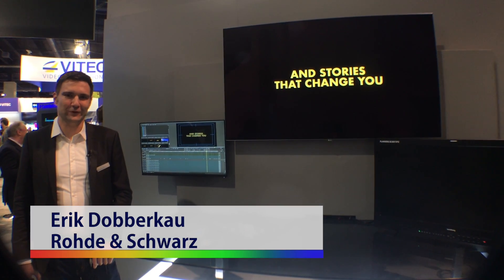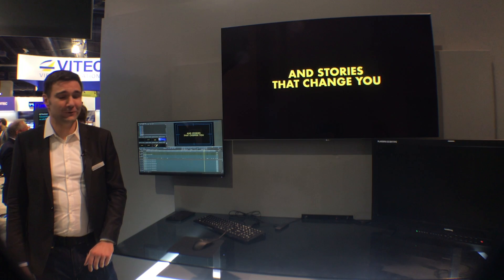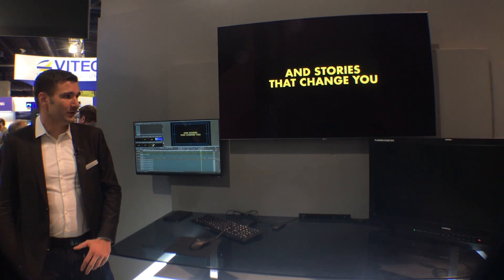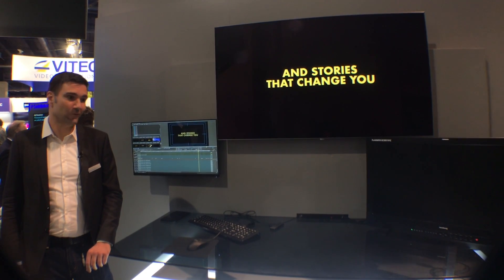Hi, I'm Erik Dobakau, Product Manager for Clipster, and we're here at the Rohde & Schwarz booth at NAB. We're excited to show our new features in the software, which basically are support for content mapping for Dolby Vision, both version 2 and the recently introduced version 4.